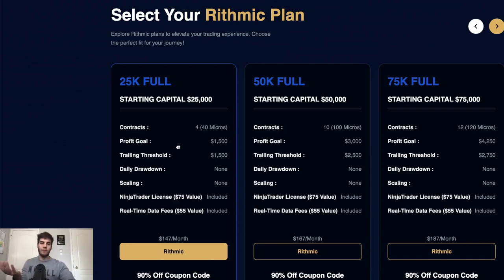I personally size in the eval stage so that it takes three losses to lose the account. On the 25K account with a $1,500 trailing threshold and 40-point stop loss, if I trade five MNQ and take a 40-point loss, that's a $400 loss. One full contract is an $800 loss — two losses would blow the account. So I'll do five or six MNQ, because with five MNQ it's $400 per loss, meaning three losses brings me to $1,200.